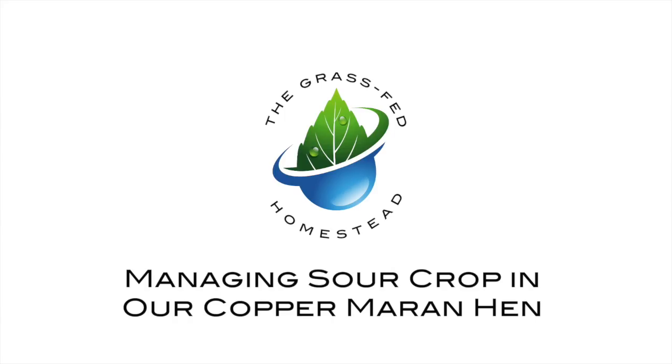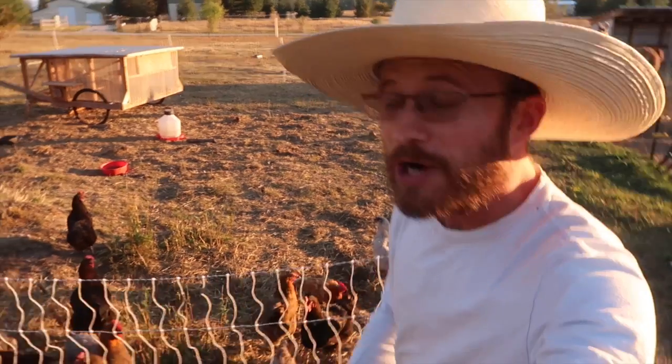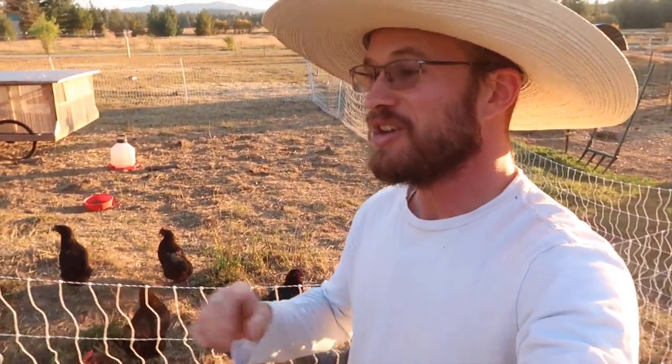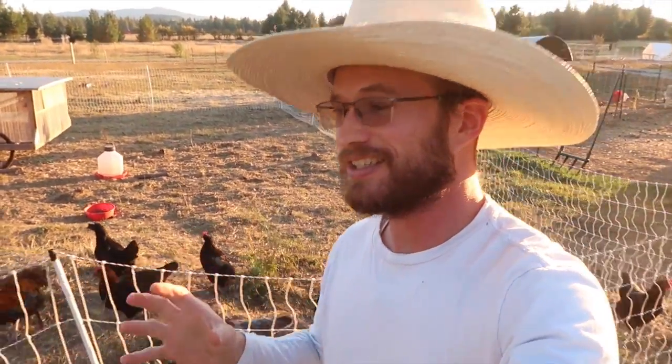One of our hens has sour crop, which requires some intervention from us. In our year-plus of keeping chickens, we've had a really good run with very little catastrophe or incidents with the chickens.